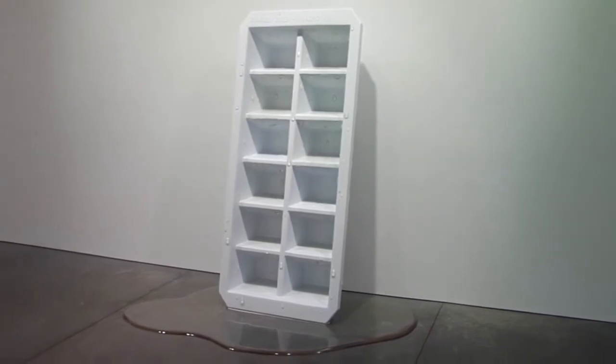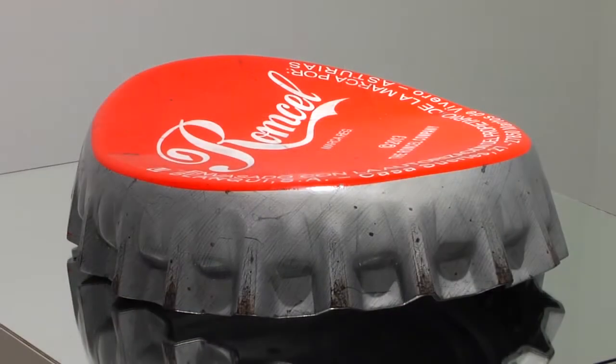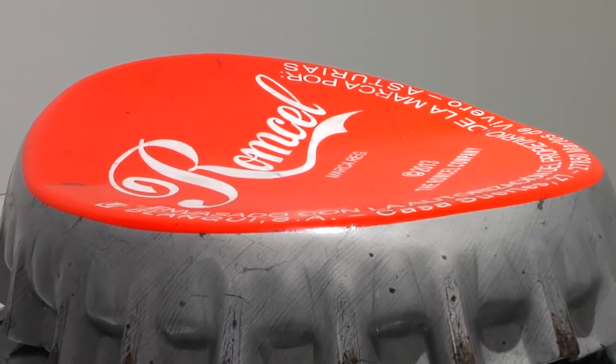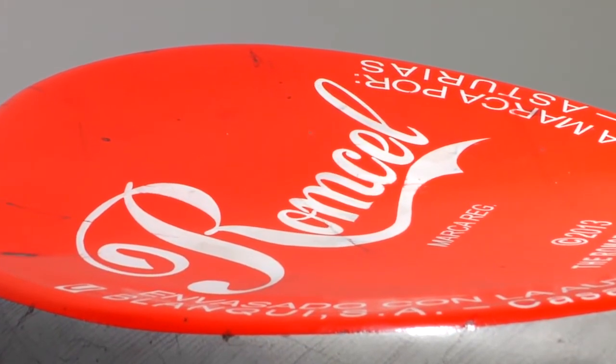The exaggerated scale comes from the perspective of seeing the objects as if one were a child. Each object has been anthropologically rendered down to every detail, complete even to the underside of the bottle cap.